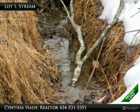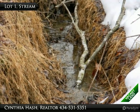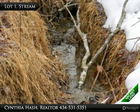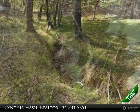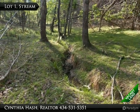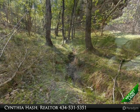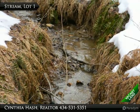Lot 1, 2.115 acres, lends itself to a great walkout basement. This stream would be a nice walk away from your proposed home site, down the hill. No need for a CD — you have the babbling brook in your backyard.